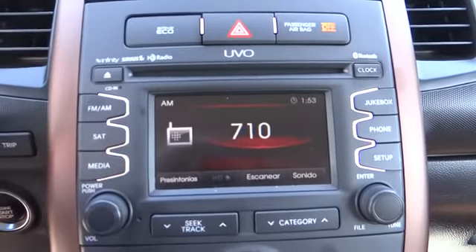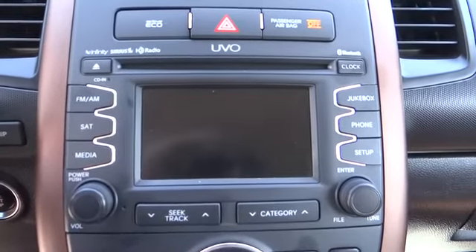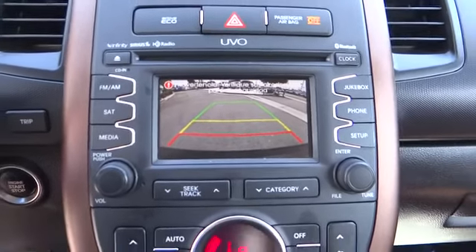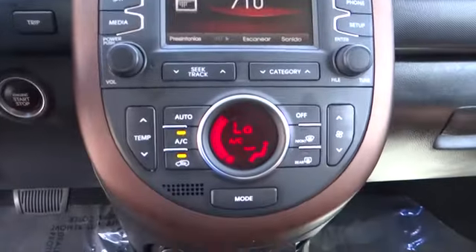Power moonroof, remote keyless entry, brake assist, tachometer, panic alarm, driver vanity mirror, tilt steering wheel. This isn't just a vehicle,